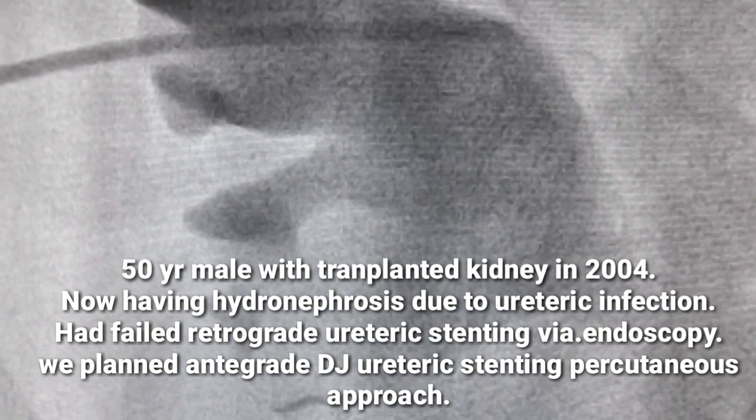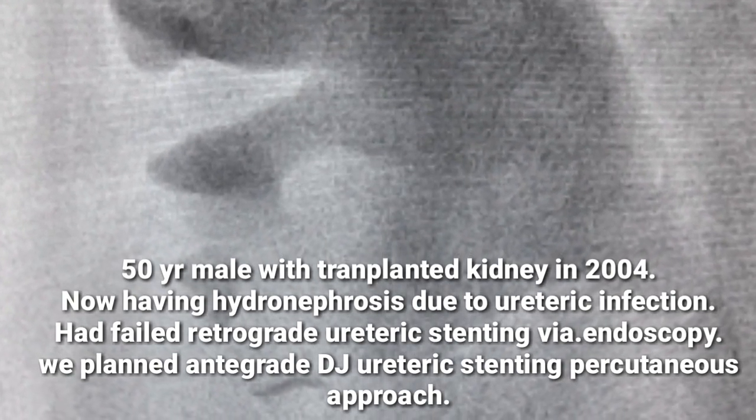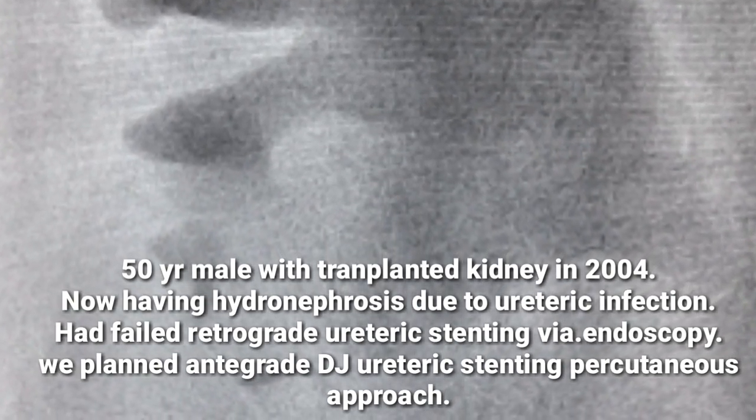This is a case of antegrade ureteric DJ stenting in a transplant kidney. Retrograde DJ stenting had been attempted but failed.